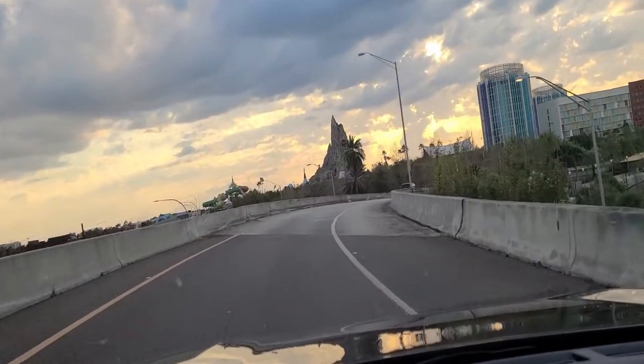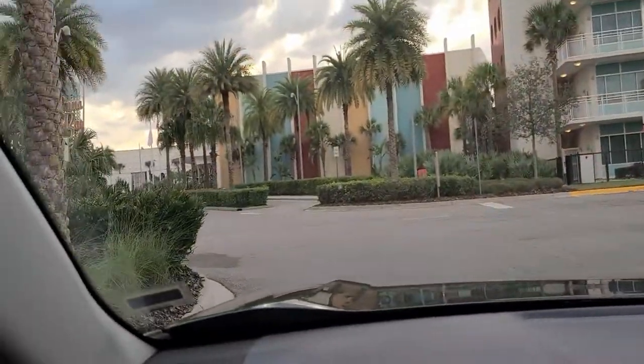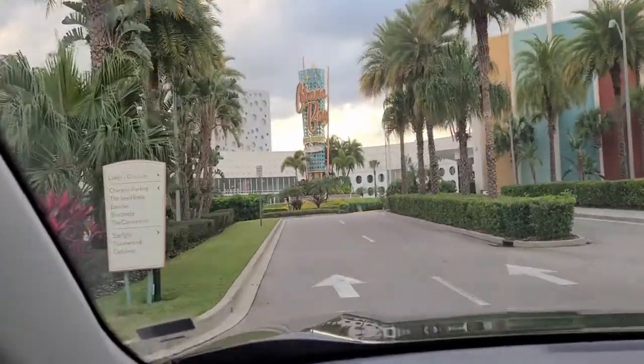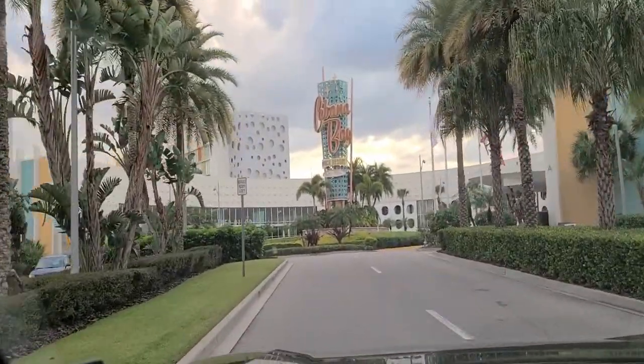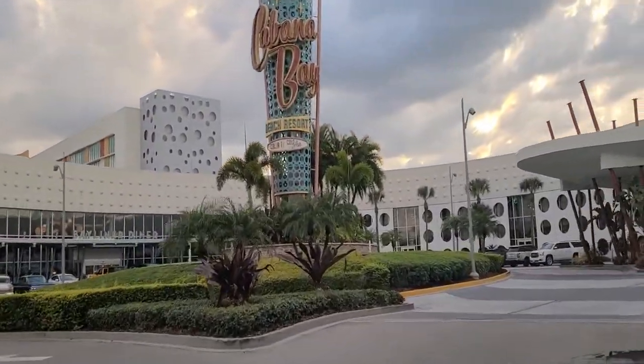I wish Volcano Bay was open, but look at that. Here is where we are staying for two nights — first time ever being at Cabana Bay. Yeah, first time ever.